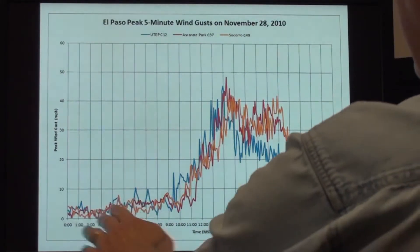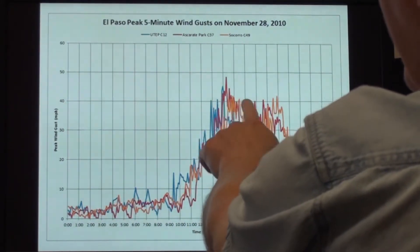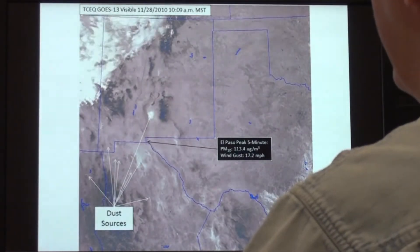This is a closer look at the wind gusts, which are also gusting over 40 miles per hour on this day. So you get strong winds to drive the dust.